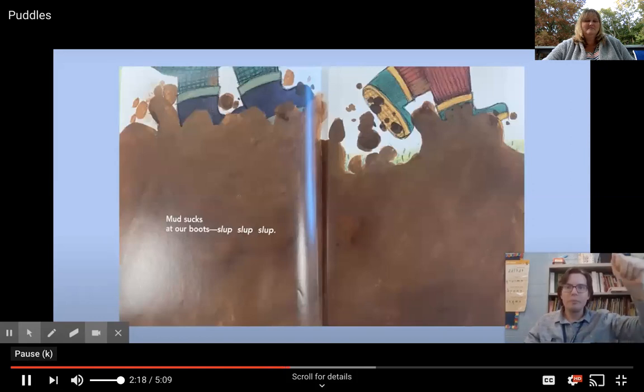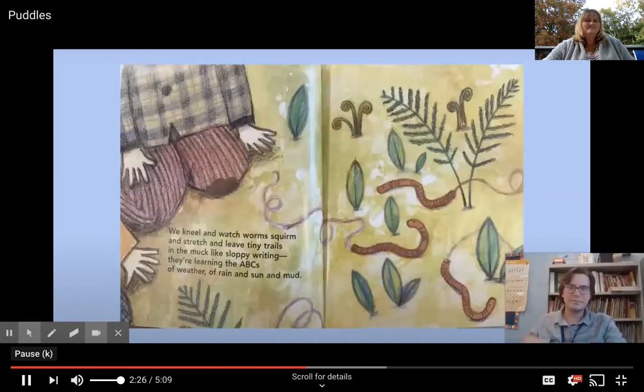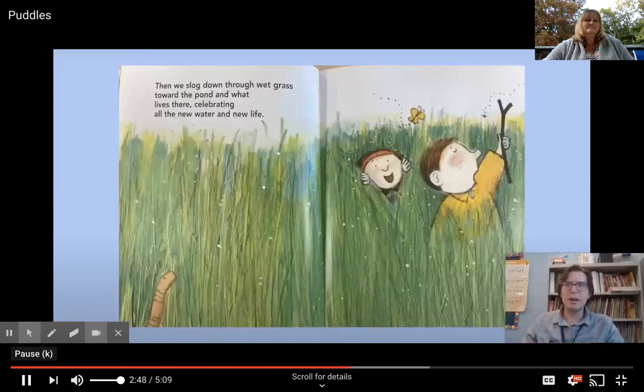Mud sucks at our boots — slop slop slop. We kneel and watch worms squirm and stretch, leaving tiny trails in the muck like sloppy writing. They're learning the ABCs of weather, of rain and sun and mud. We slog through wet grass toward the pond and what lives there, celebrating all the new water and new life.